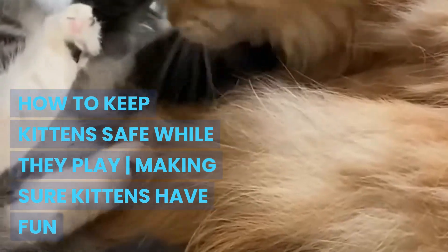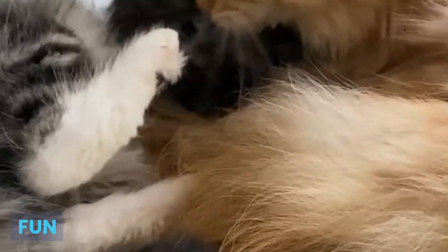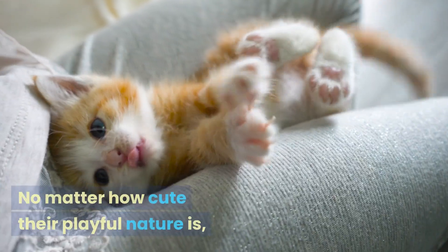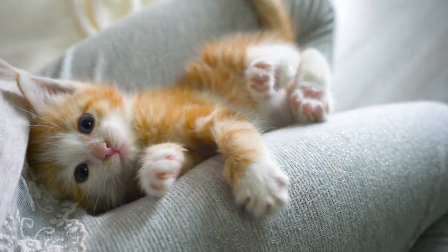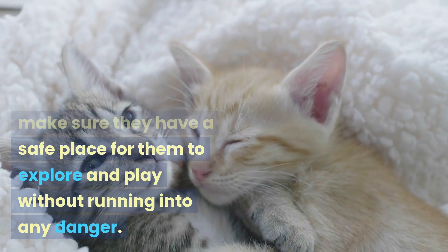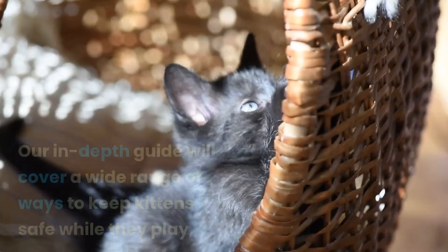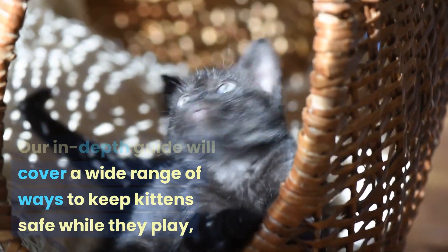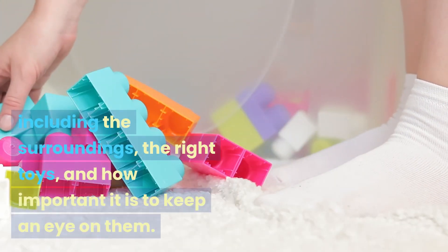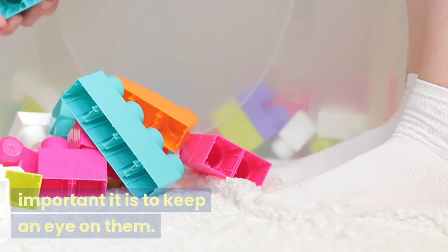How to Keep Kittens Safe While They Play — Making Sure Kittens Have Fun. Kittens bring joy and fun to homes with their playful antics and boundless energy. No matter how cute their playful nature is, pet owners need to make sure they have a safe place for them to explore and play without running into any danger. Our in-depth guide will cover a wide range of ways to keep kittens safe while they play, including the surroundings, the right toys, and how important it is to keep an eye on them.